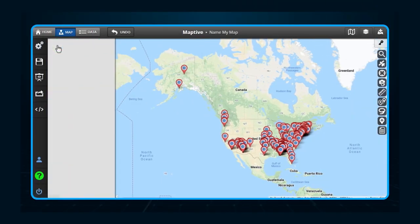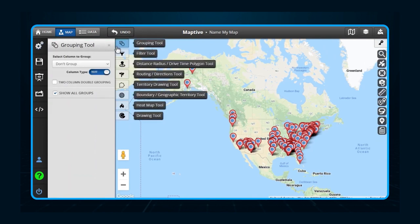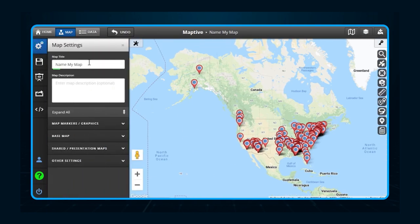Users can customize their maps and share them with stakeholders, use easy segmentation to build sales territories, and drive quickly from one location to another along the fastest route. They also offer a couple of options for uploading data directly from a CSV file or through automatic API sync.